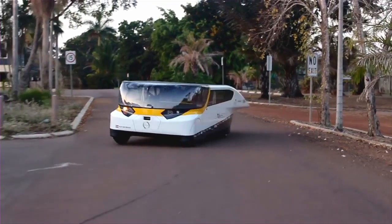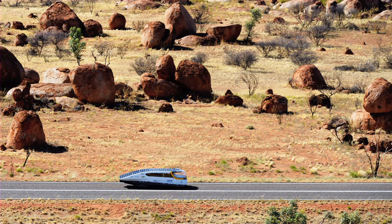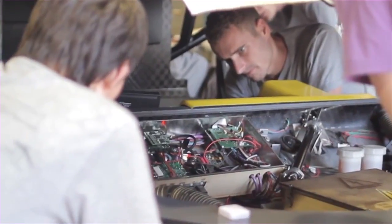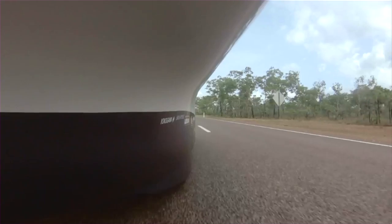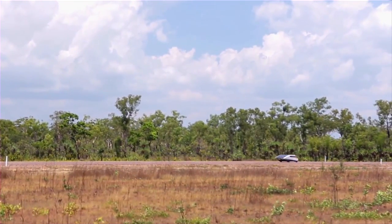I think solar power in general is a realistic way of gathering energy, because there's so much energy from the sun that's not being used. It's not yet realistic in the sense that it's still quite expensive to build, but we think that in about 30 years solar cars could be a really realistic way of transportation — and that people actually have a solar car on their driveway.